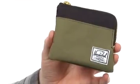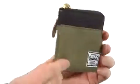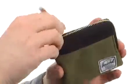My name is Joe and this is Johnny from Herschel. What we have here is a pouch style wallet made out of this durable polyester material. It's going to be available in a ton of different colors and designs.